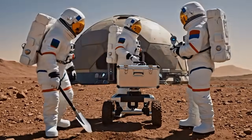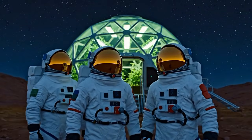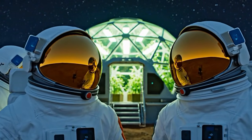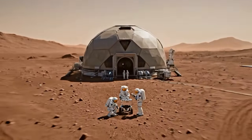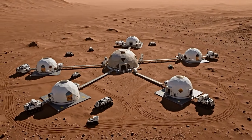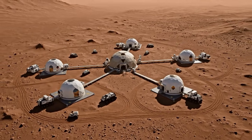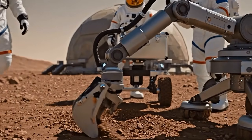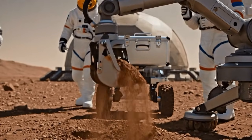Roger, go ahead. Rover diagnostics are green. Initiating subsurface drill sequence now. Copy that. Monitoring telemetry.